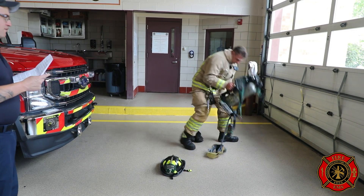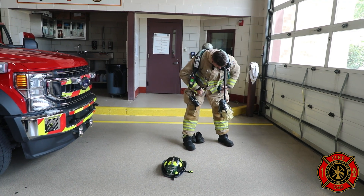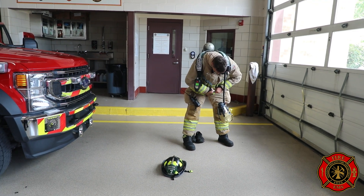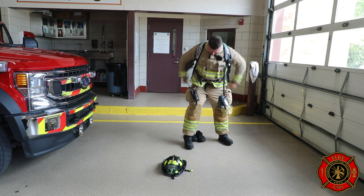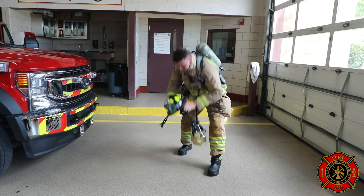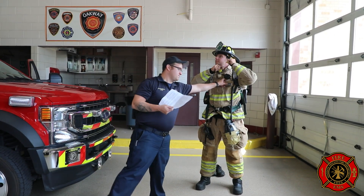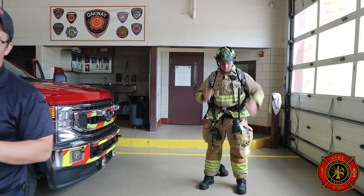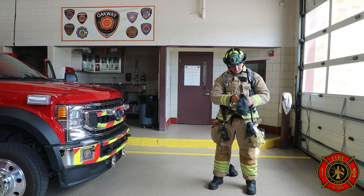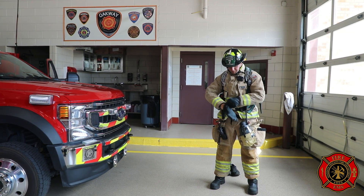So as you can see right now, he's putting on his air pack. Kyle likes to wear his radio on the outside — a lot of guys put it in the pocket up here, that's what I do, it's just personal preference. He's putting his helmet on and gloves, and that right there will weigh anywhere between an extra 80 pounds.